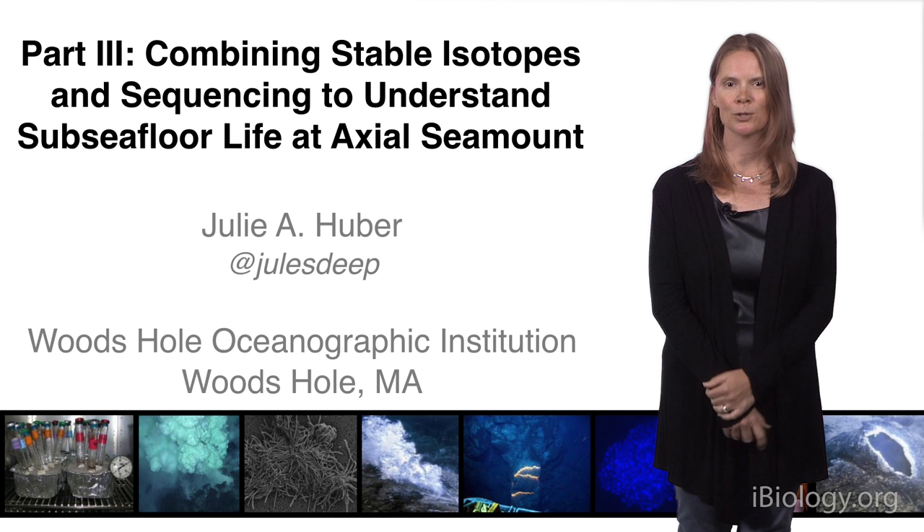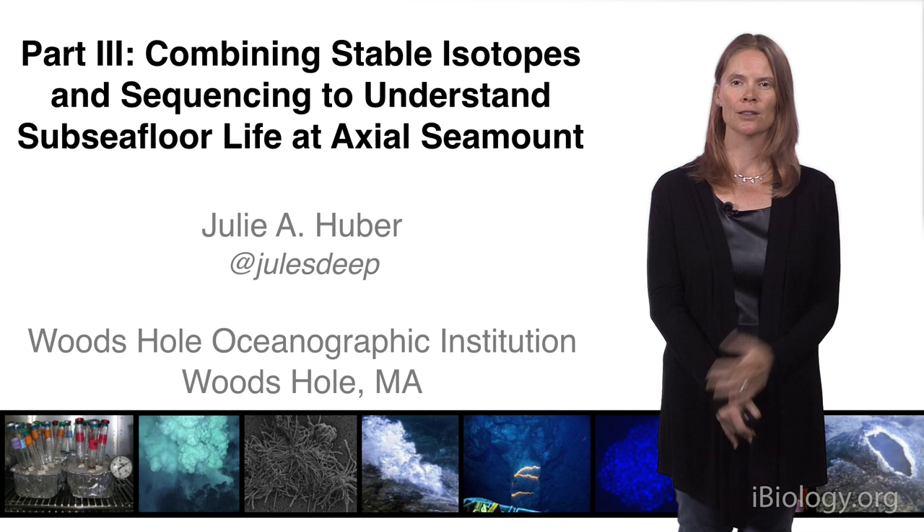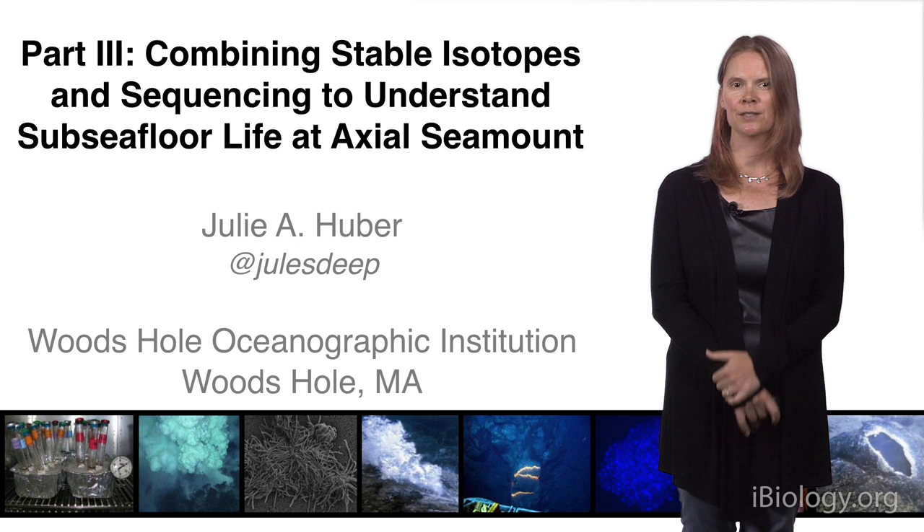Hi, my name is Julie Huber, and I'm a scientist at Woods Hole Oceanographic Institution. In Part 3 of my talk, I want to bring together a lot of the information from the first two talks and combine it with a new method we developed in my lab to study subseafloor life at Axial Seamount.